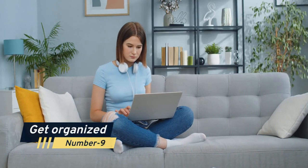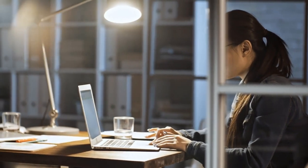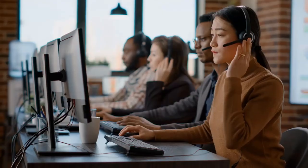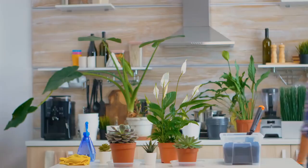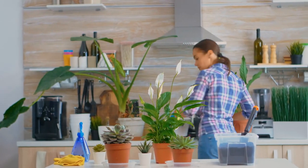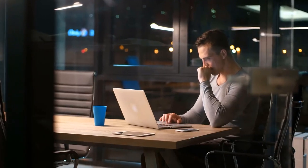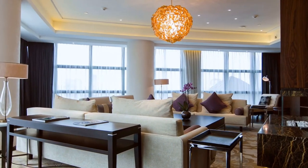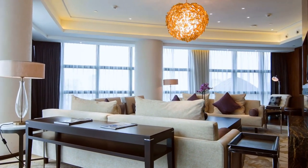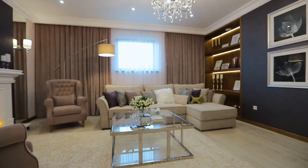Number 9: Get organized. Effective time management for freelancers depends on how well organized they are. You can decrease stress, boost productivity, and do more in less time by becoming more organized. Start by organizing your physical environment, such as your desk, to guarantee that everything has a home and is simple to find. Consider using filing cabinets, shelving, or storage bins to maintain a tidy and organized space.